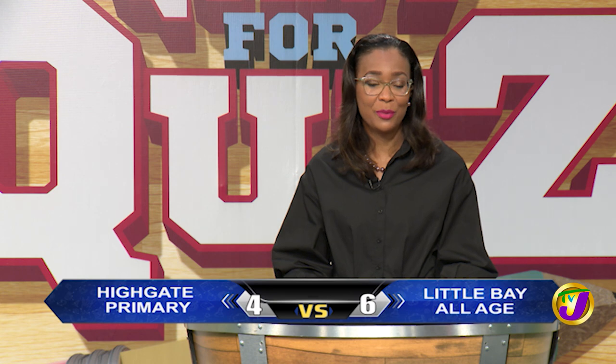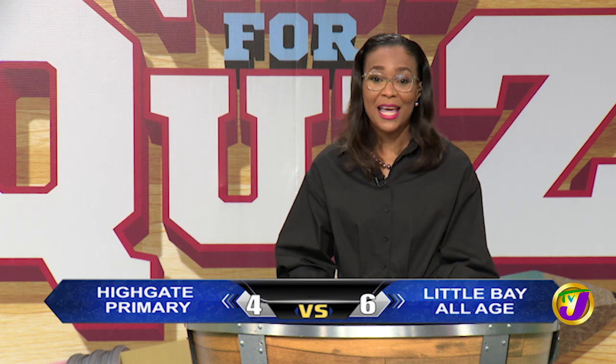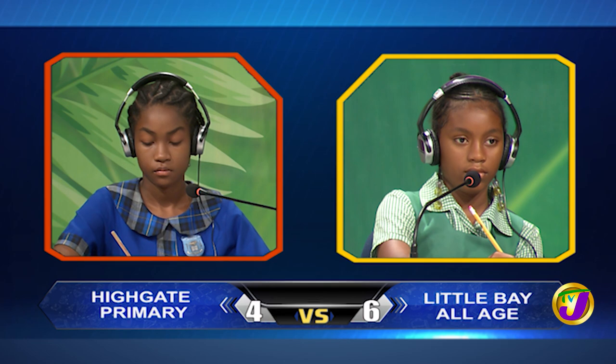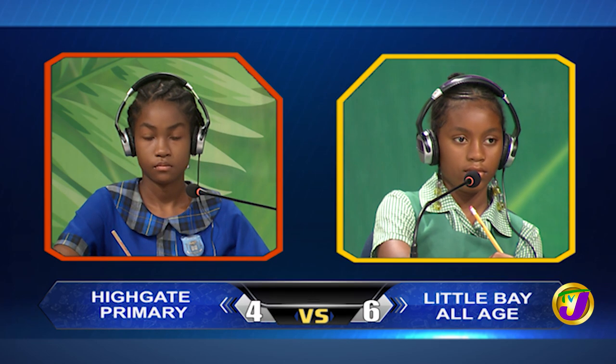Welcome back. You're watching Quest for a Quiz, the qualifying round for TVJ's Junior Schools Challenge Quiz. We made an adjustment to the scores and Little Bay is on 6 and Highgate Primary is now on 4. It's now time for the Junior Challenge Face-Off, which covers math, science, English language and social studies. The teams have already made their selections for each face-off. So let's begin with the math face-off between Kasia Thompson from Little Bay and Shajanik Latibaudere, the captain of Highgate Primary.